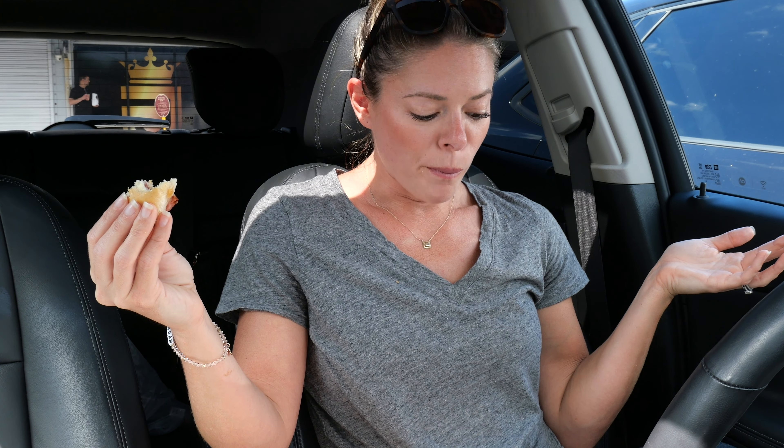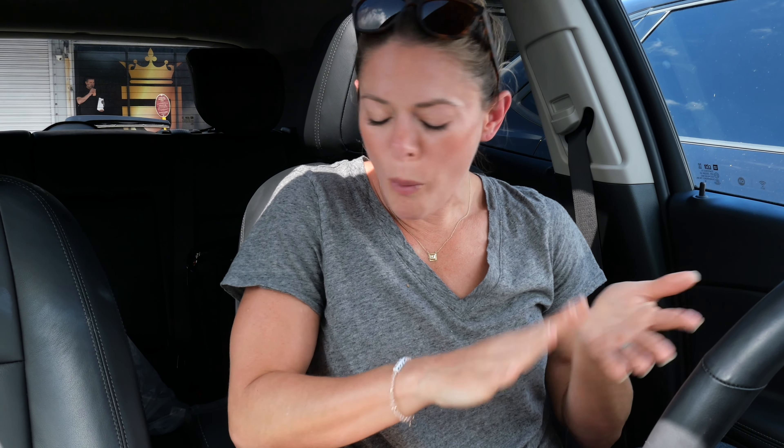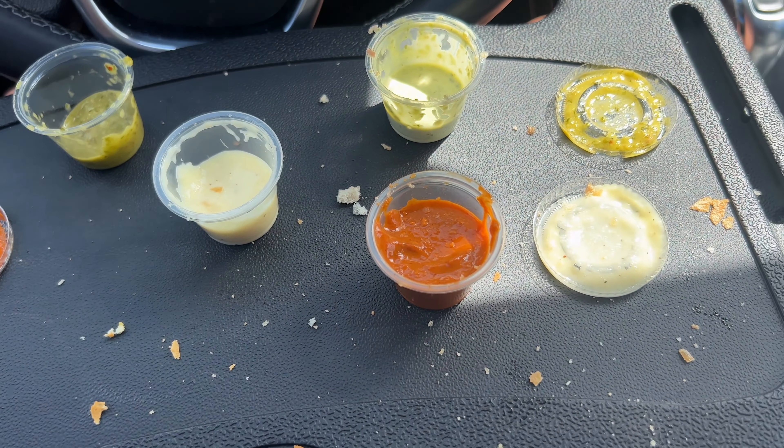It's just kind of salty and porky — I think you can really taste it. This is unbelievable.